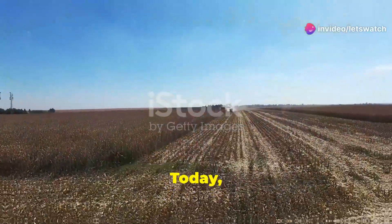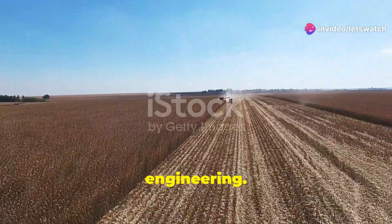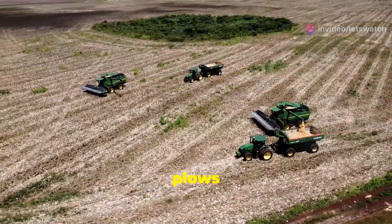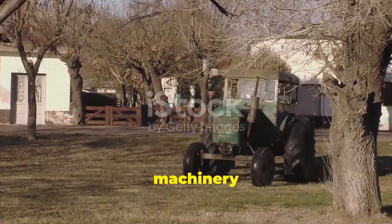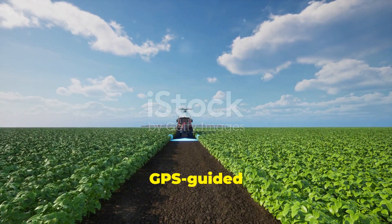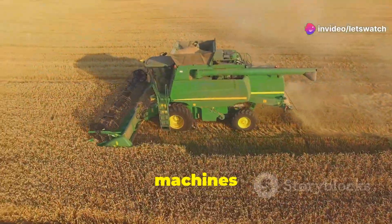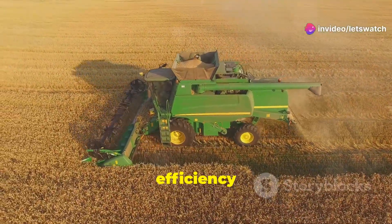Hey tech enthusiasts! Today I'm diving into the intriguing world of farm machinery and power engineering. It's not just tractors and plows anymore, folks. Farm machinery has evolved dramatically. Modern farms now use GPS-guided tractors, autonomous drones, and robotic harvesters. These machines are designed to maximize efficiency and productivity.